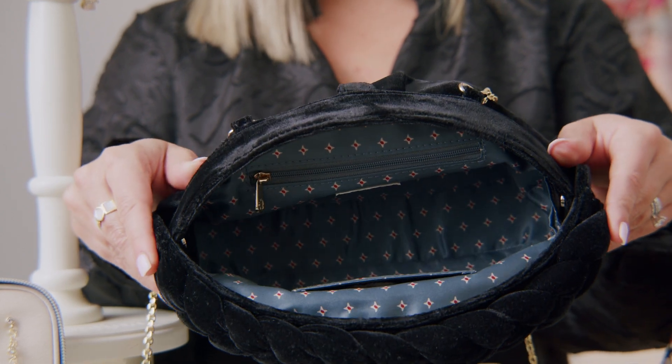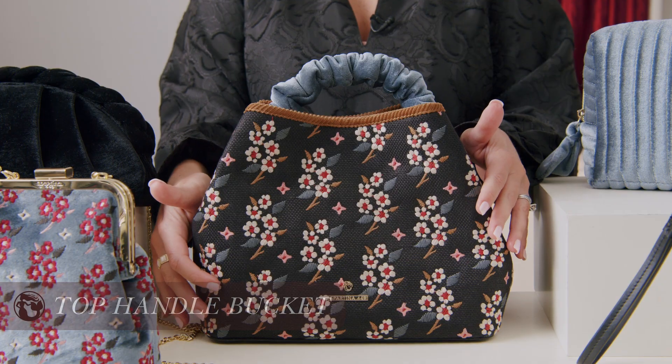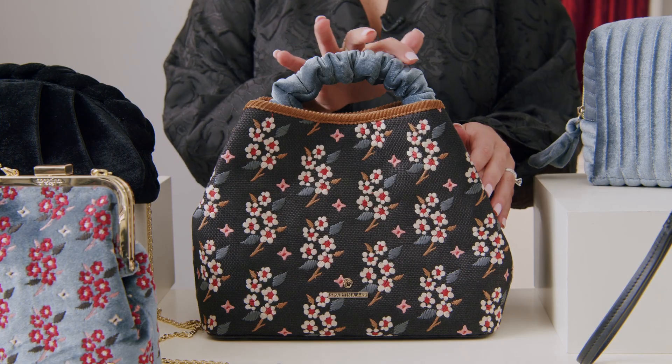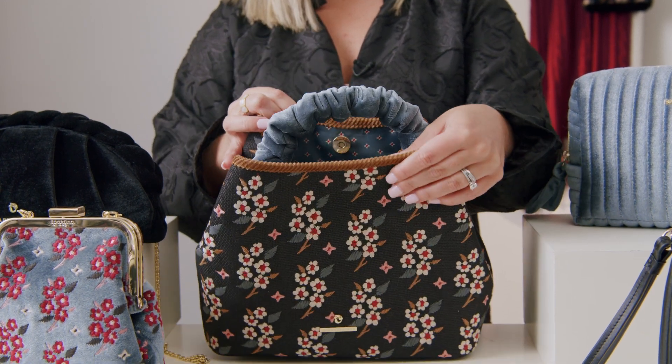When you open up this gorgeous bag, it has a really pretty satin interior. A new shape that we are going to introduce for this fall season is our top handle bucket. This has a beautiful velvet handle that can also be removed if wanted. It comes with a removable crossbody strap. This is our luxurious embroidery on our linen, perfect for the holidays or as an everyday bag.